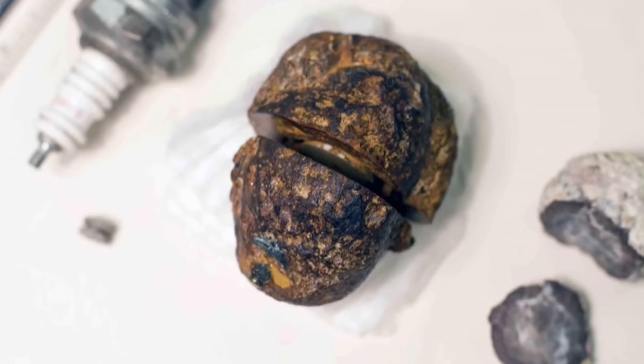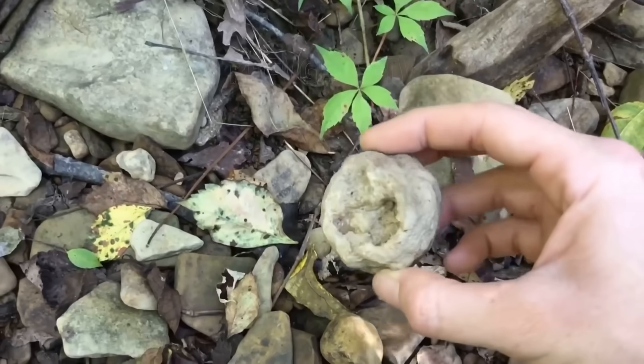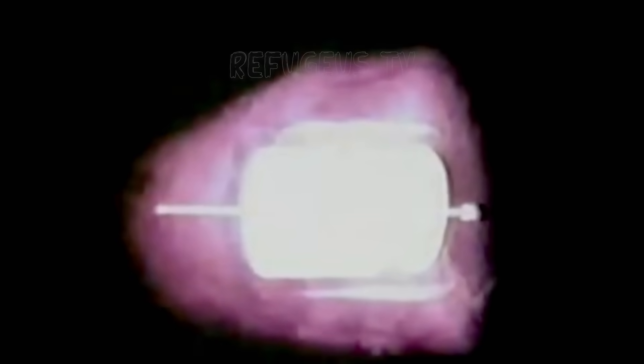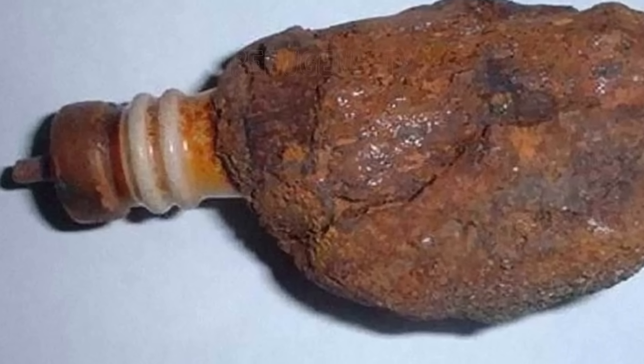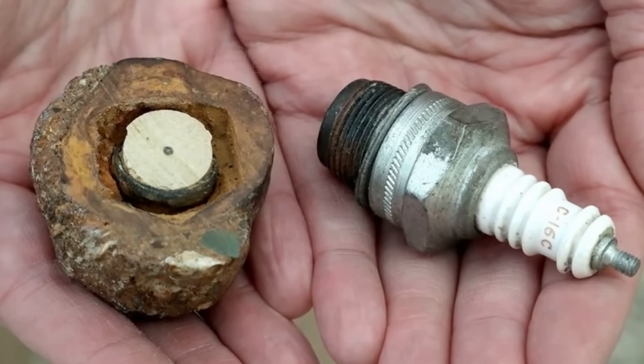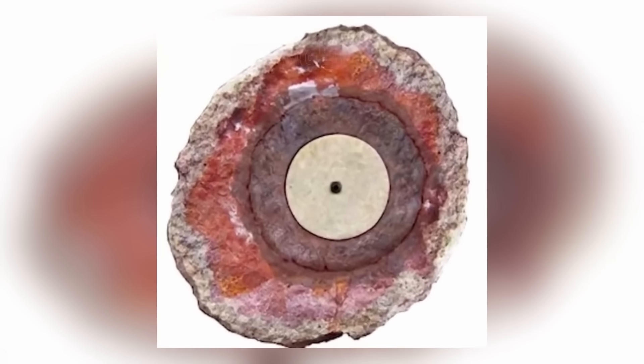The artifact was found in 1961 in California by researchers hunting for geodes. They didn't find any geodes that day, but this little mystery is arguably more significant than any geode they could have found. It's physically impossible for the spark plug to have been shoved into the center of the rock after it formed. So how did it get there? Scientists have no idea — and we suspect they'd rather pretend it didn't exist at all.